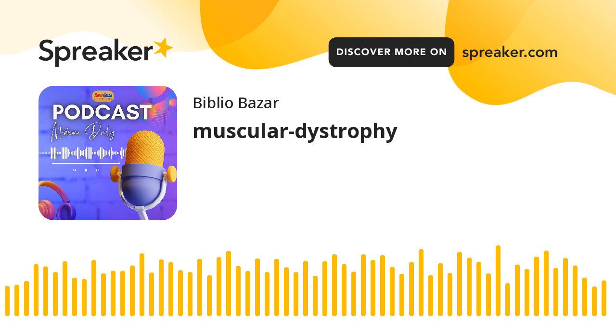Muscular Dystrophy, MD, is a group of genetic disorders characterized by progressive muscle degeneration. This presentation aims to provide a comprehensive understanding of MD, including its types, causes, symptoms, management, and ongoing research.